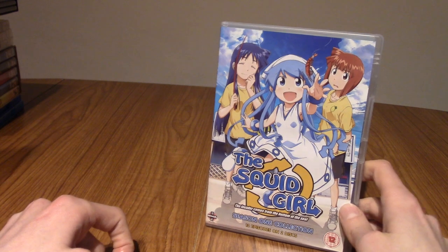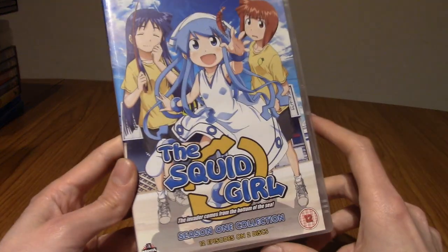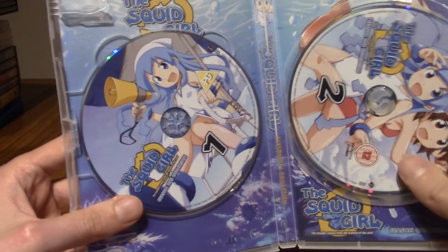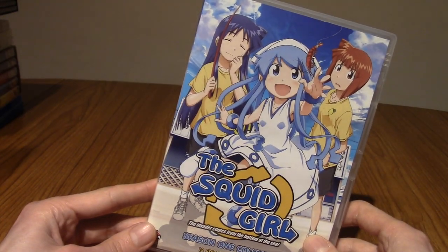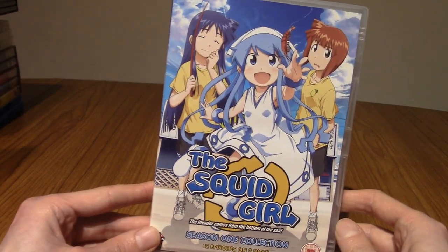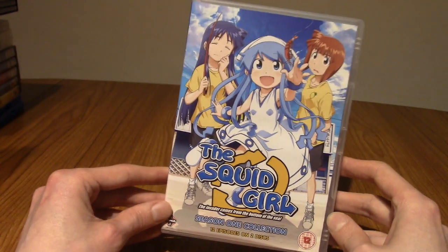Next up is Season 1 of Squid Girl, or Ikamusume, which literally means Squid Girl. This was quite popular a few years ago. It's very comfy and funny — it's about a squid girl who wants to invade the Earth but ends up just making friends with people and working on the beach. Very cute. I highly recommend giving this a watch for something light-hearted.